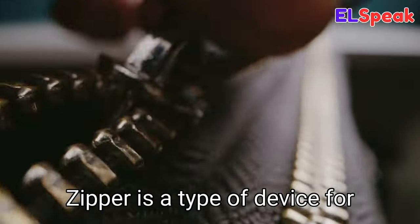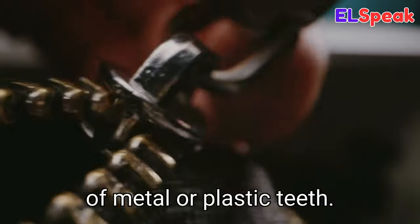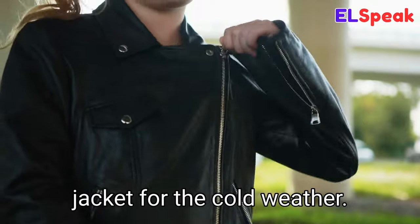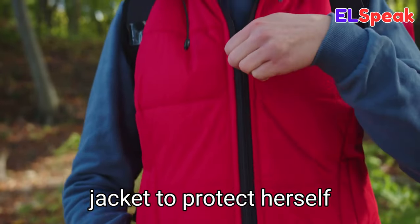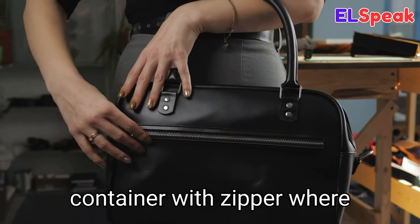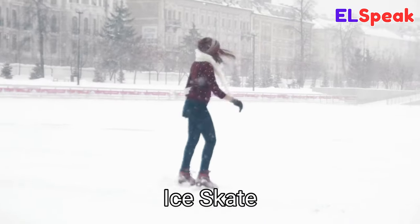Zipper. Zipper is a type of device for fastening clothing or other items with opposing rows of metal or plastic teeth. She was zipping up her jacket for the cold weather. She was zipping her red jacket to protect herself before the journey. The bag has a front compartment with a zipper where you can store little items.